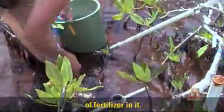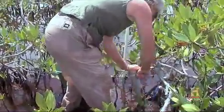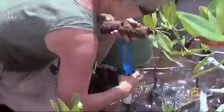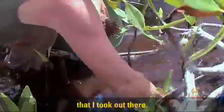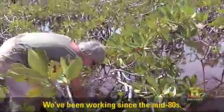Each of these has about 150 grams of fertilizer in it. I take my fertilizer and just put it back in the hole that I took out there, and then I stuff the peat right back into that hole.